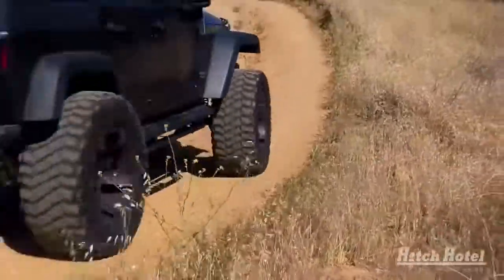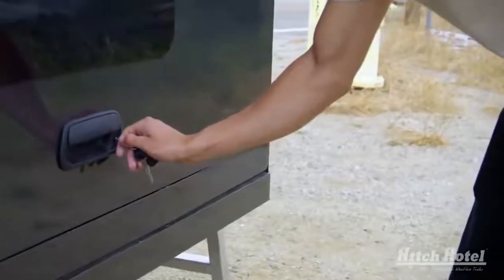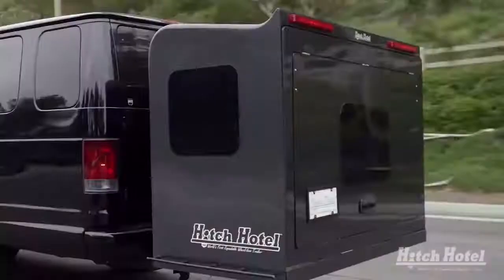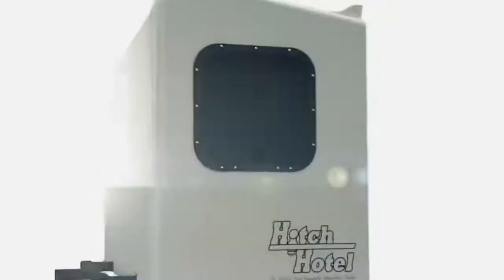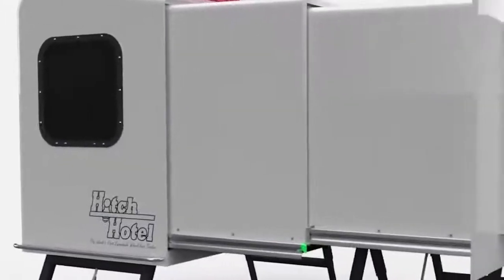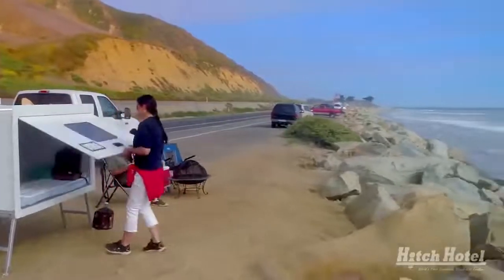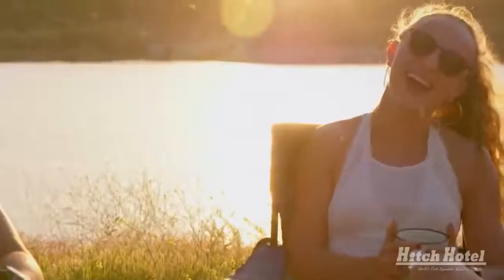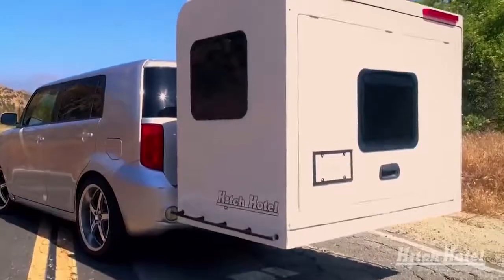The Hitch Hotel is a wheelless trailer attached to the tow bar. During transportation, it takes up almost no space, with a volume of about 1.7 cubic meters when folded. When it's time to stop, it becomes a comfortable house with many amenities. It took about three years to develop. The mini trailer is lightweight yet durable and resistant to adverse conditions. It takes just a few minutes to unfold, reaching nearly four cubic meters — enough for two people to sit comfortably inside.